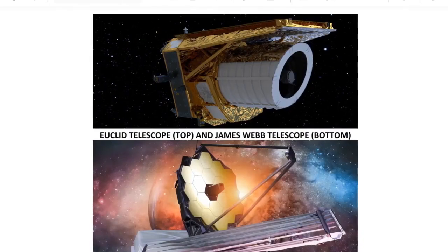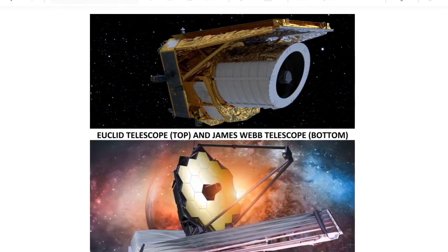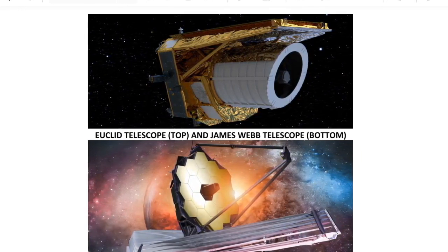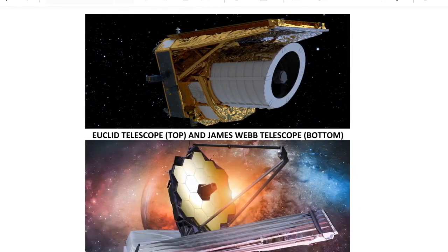In a cosmic dance of exploration, the video pivots to the fundamental question: what sets the Euclid Space Telescope apart from its astronomical sibling, the $10 billion James Webb Space Telescope? The distinction emerges not only in their scientific focus but in their very design philosophy.